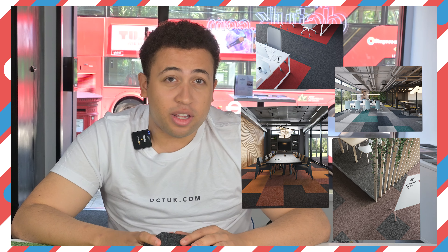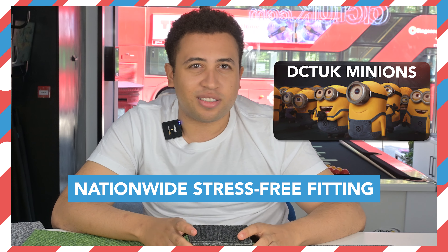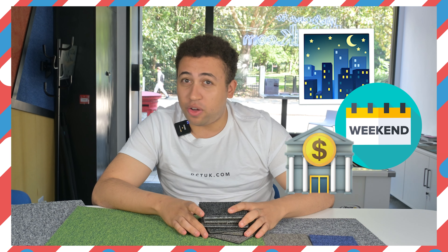This tile is perfect for offices who want a cheeky bit of colour to brighten up their day. And don't forget we do nationwide stress-free fitting so you can put your feet up and watch our minions get to work. We'll fit around your time, not ours, so that includes evenings, weekends, and even bank holidays.